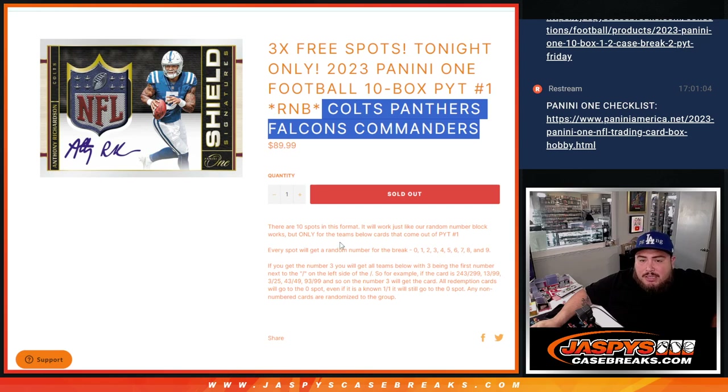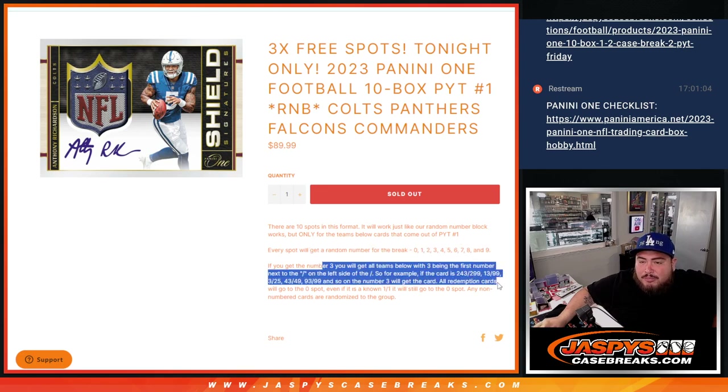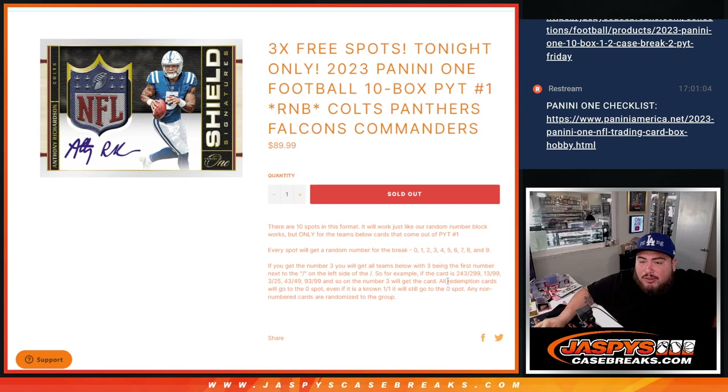It's divided up into 10 spots and everybody gets a number assigned. Every card in this break — relic and autograph — should be numbered, minus the potential case hits they actually add. You get an assigned number; if it matches the serial number on the card, it goes to you. Any redemptions for any of these four teams automatically go to spot zero, and if we hit a case hit that's not numbered, we'll randomize it to the group.